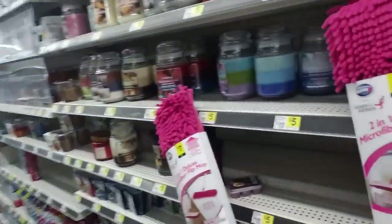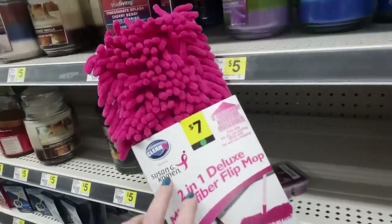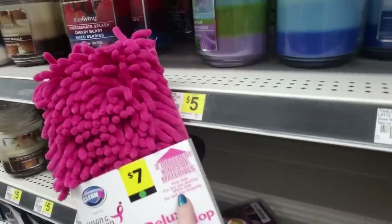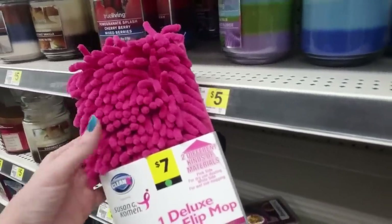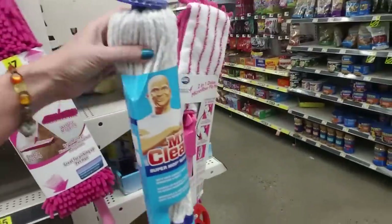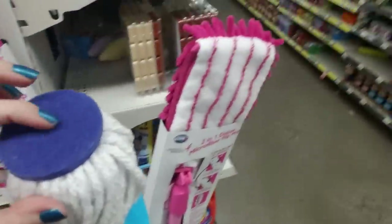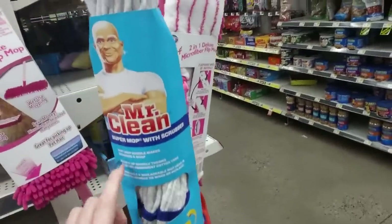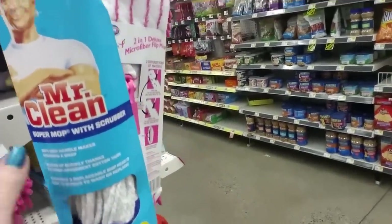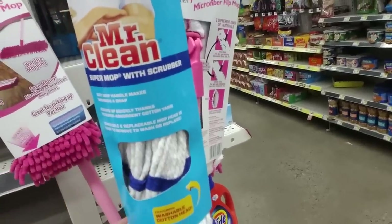Here we have a 2-in-1 Deluxe Microfiber Flip Mop sponsoring the Susan G. Komen Breast Cancer Foundation. Two different types of materials — the pink side you can use dry for dusting and the white side is for wet use for mopping. And then we have a Mr. Clean Super Mop with a scrubber. This part is kind of rough, like a little dish scrubber. Soft grip handle makes wringing a snap, cleans up quickly thanks to super absorbent cotton yarn, and it's washable and replaceable.